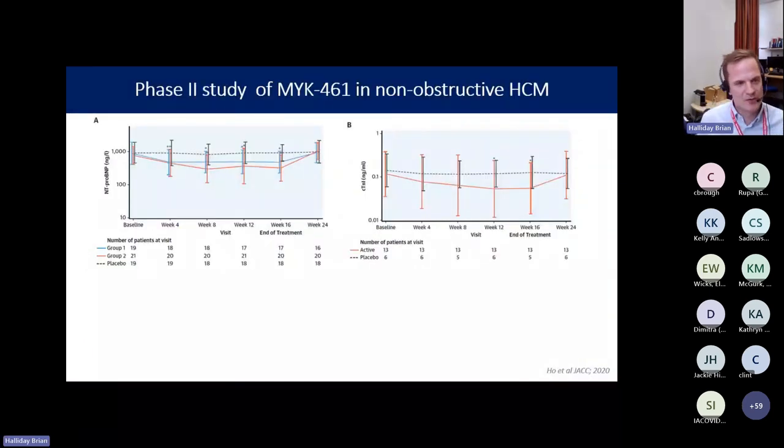This was then translated into humans. Published three years ago, this was the first phase 2 study of Mavacamtin in humans, initially studied in patients with symptomatic non-obstructive hypertrophic cardiomyopathy. It was a small placebo-controlled dose-finding trial, not powered to detect effects on specific clinical endpoints. The exploratory endpoints investigated were change in NT-proBNP and troponin-I, along with some clinical endpoints. Treatment with Mavacamtin showed a reduction in both NT-proBNP and troponin-I, which was exciting data, if not entirely conclusive.